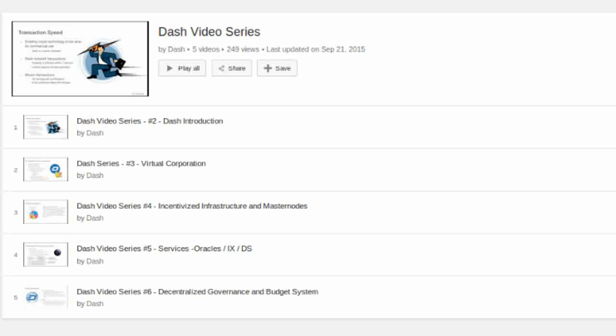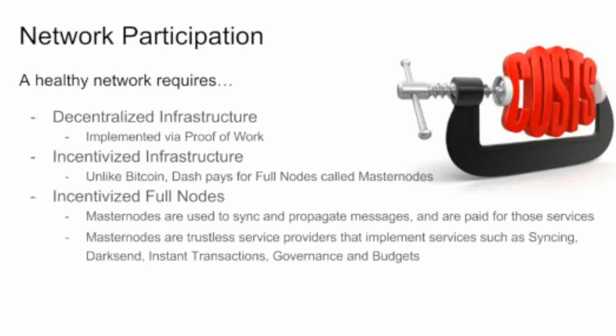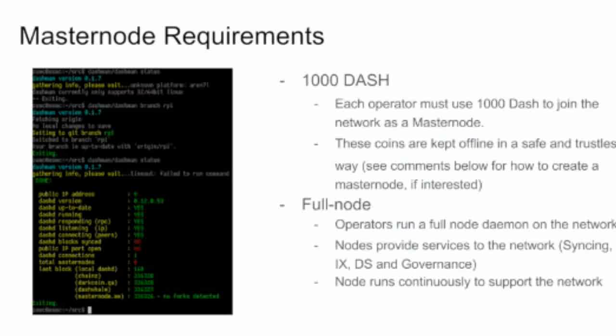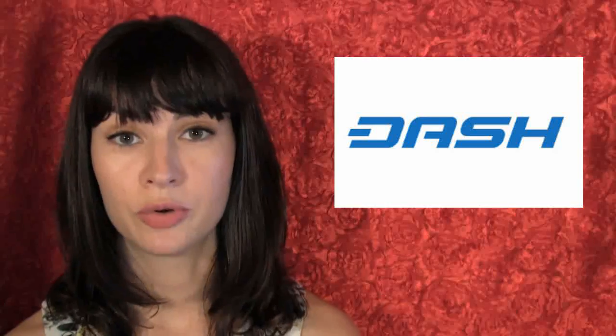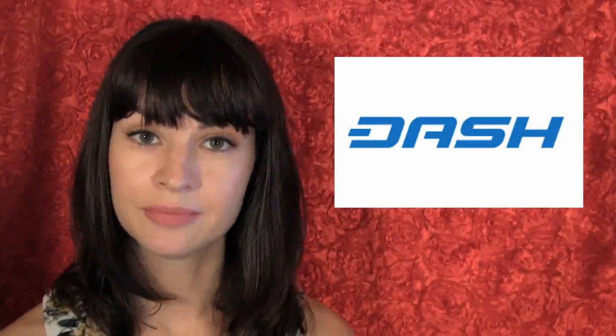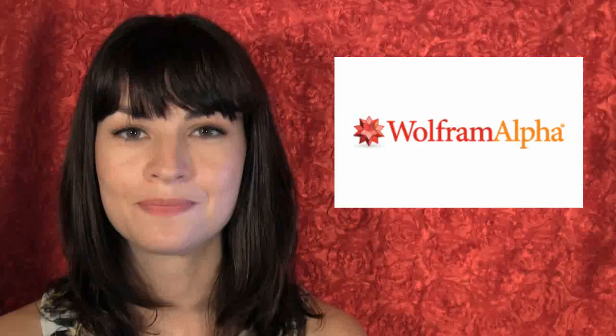I just like when people put out videos to replace the sort of 'here's a 20-page-long wiki that we have written that you will never read because it's boring and dry.' So if you were ever curious — as some people are — about how Dash masternodes get paid, there you go.